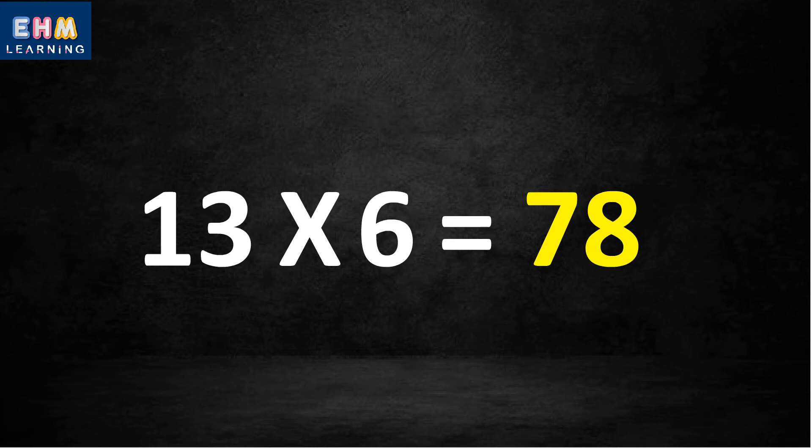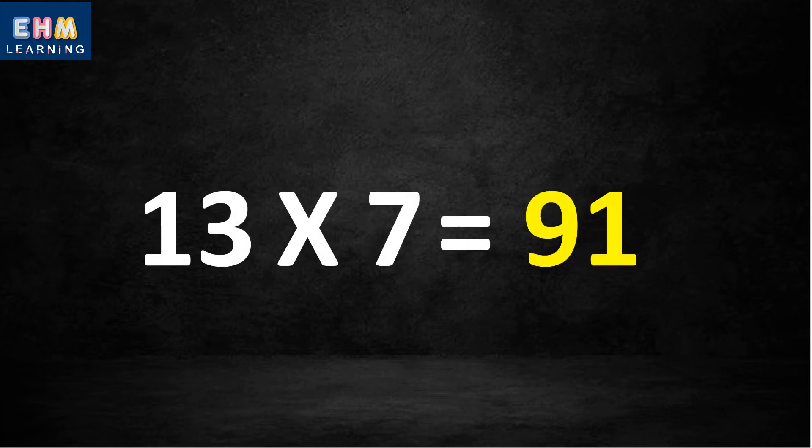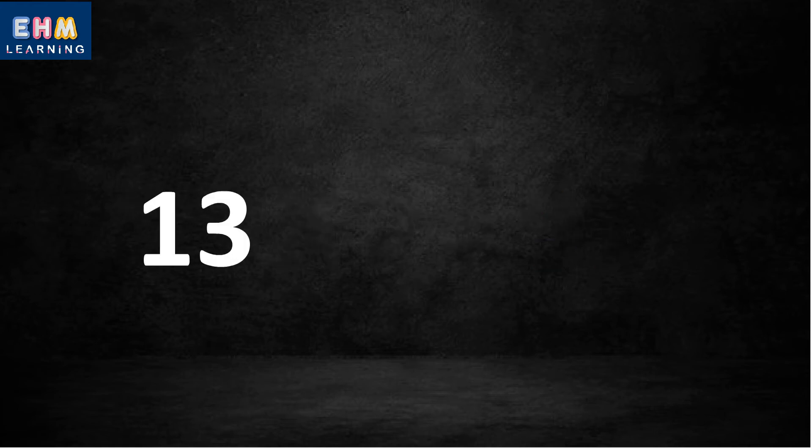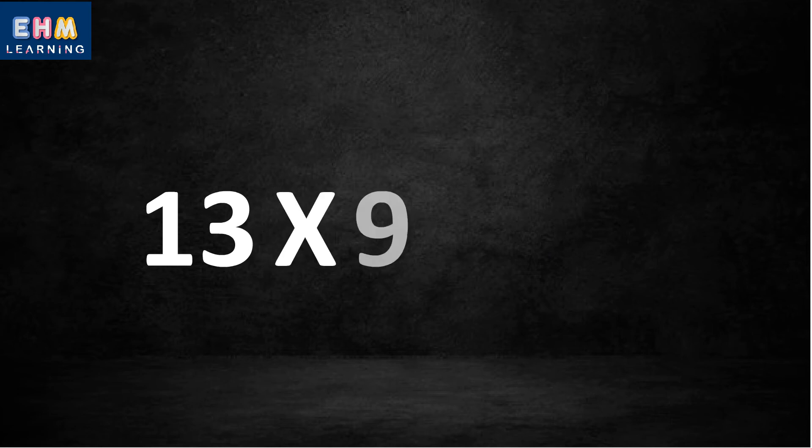Thirteen six's are seventy-eight. Thirteen seven's are ninety-one. Thirteen eight's are one hundred four.